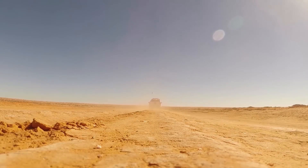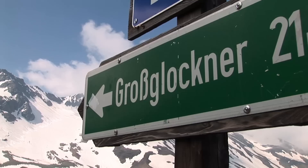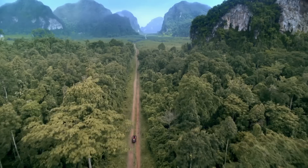Heat tests as in Death Valley. Winter tests as in Scandinavia. High-altitude tests such as at the Grossglockner or in the Andes. Tropical climate like in the African rainforest.